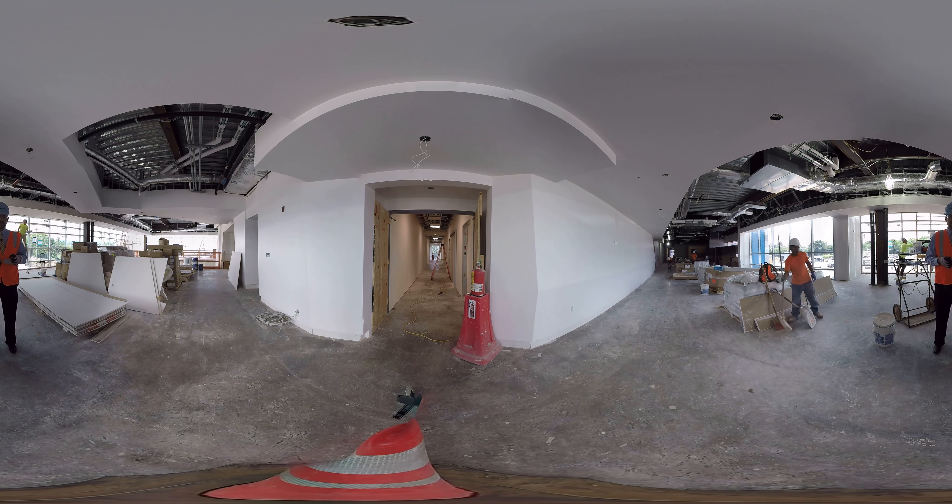So here we are on the second floor in one of our discovery zones. We don't have waiting rooms — we have discovery zones: these huge areas where families won't be waiting very long because it's a very efficient building.